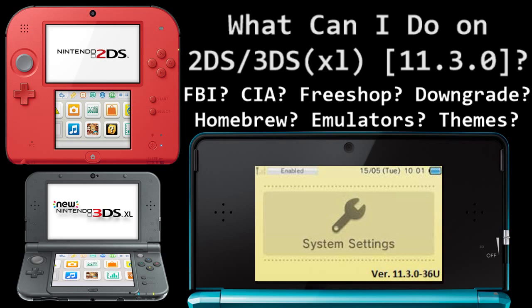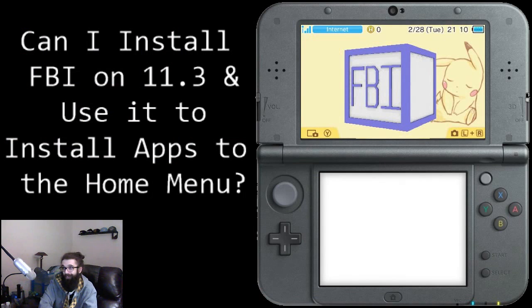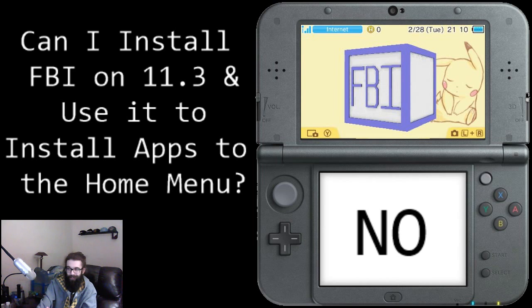Our first question is: can I install FBI on 11.3 and use it to install apps to the home menu? This is the most common question I get for non-custom firmware users. I'm just going to straight up tell you if you can or cannot do things. So — FBI, can you install it? No. I'm sorry, you cannot get FBI on 11.3 if you don't have custom firmware.